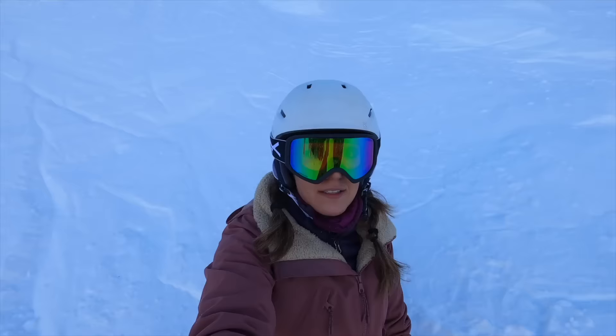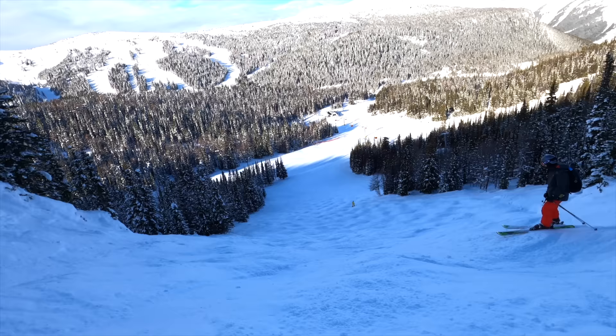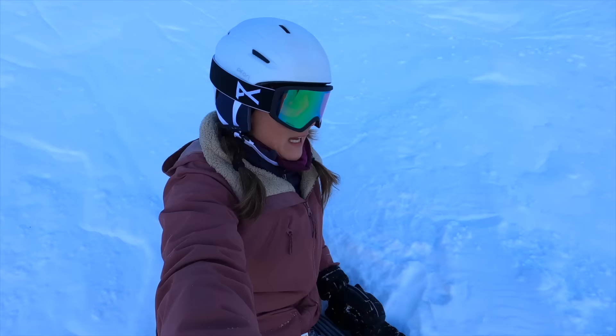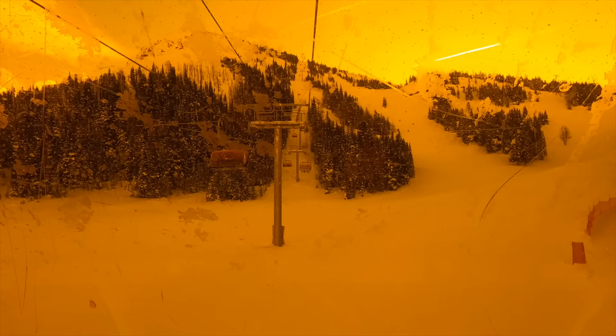I finally fell, and that's because I took the wrong trail. I think I'm on a double black which is full of moguls. Matthew is doing okay, but I've been sliding down pretty much half of the mountain because I'm too afraid, and I already lost one ski. Well, I guess it's part of the adventure.